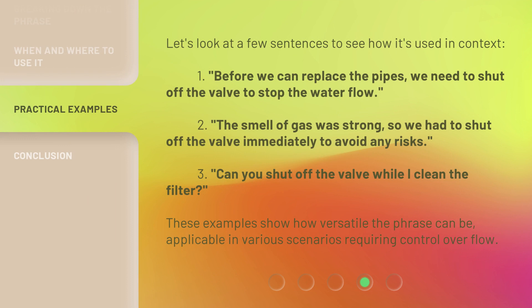Let's look at a few sentences to see how it's used in context. 1. Before we can replace the pipes, we need to shut off the valve to stop the water flow.